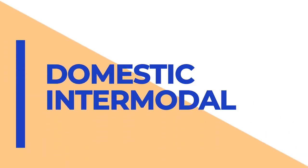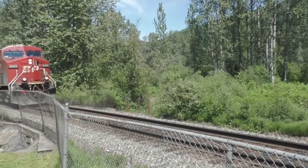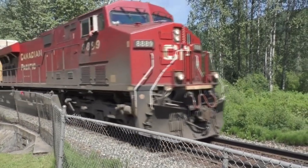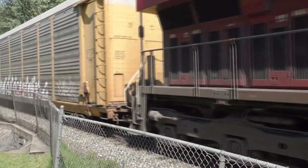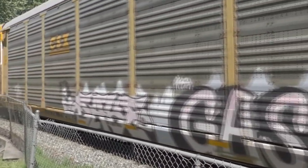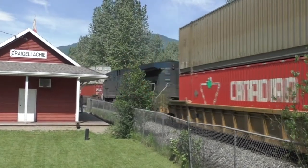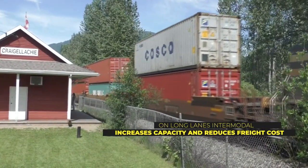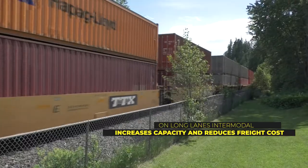Domestic Intermodal Shipping: Domestic intermodal leverages railroads and drayage carriers to move containers for door-to-door service. Railroads are utilized on the long-haul portion of the trip, while drayage carriers are used on the first and last mile. The containers are transloaded at rail terminals, facilitating delivery to customers that do not have a railroad track directly into their business. The 53-foot containers are used strictly for domestic freight, primarily on long-haul lanes over 500 to 600 miles as a cost-savings measure and additional carrier capacity versus traditional over-the-road dry van trucking.